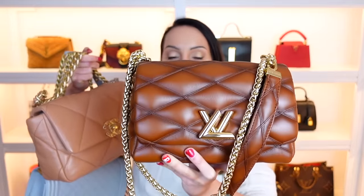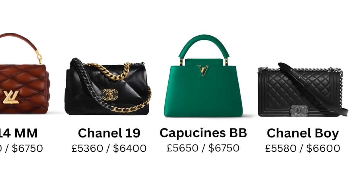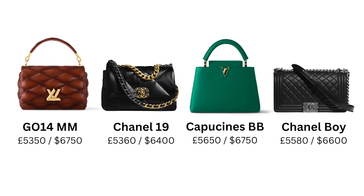Which is the most expensive bag out of these four? I'm comparing the Go 1-4 in the medium MM size, the Chanel 19 in the small size, the Chanel Boy bag in the old medium size, and the Capucine BB. The most expensive differs between the UK and the US. In the UK, the most expensive is the Capucine BB, retailing at £5,650. In the US, the Go 1-4 and Capucine BB are neck and neck at $6,750 each for standard leather, while the Go 1-4 is slightly cheaper in the UK.